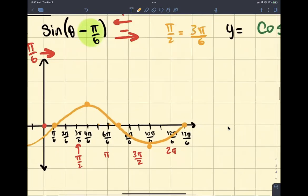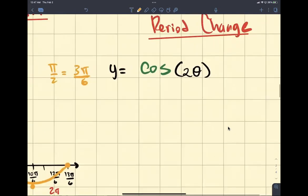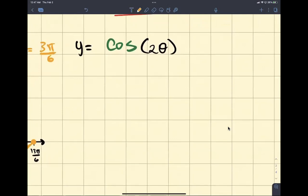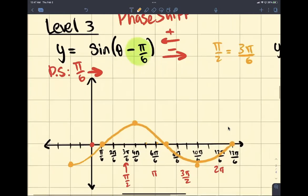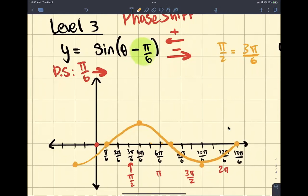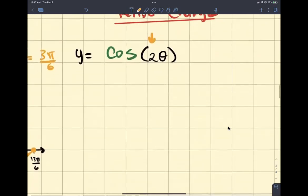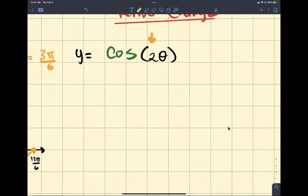I'm going to do another one. Now we're going to look at period changes. Period changes involve this number right here next to our theta. Keep in mind, this works for sine or cosine. If this said cosine, then you would just start up here. To find out when we have a number next to our theta, that changes our period.